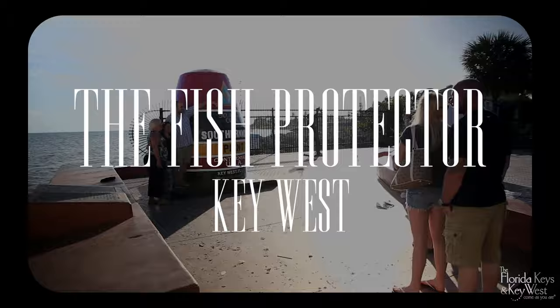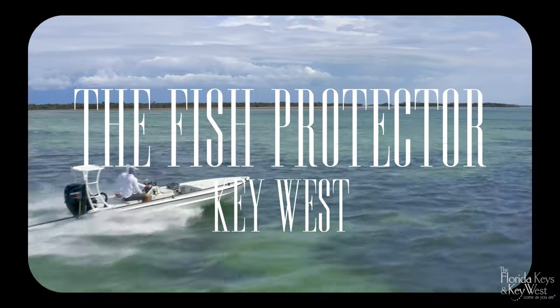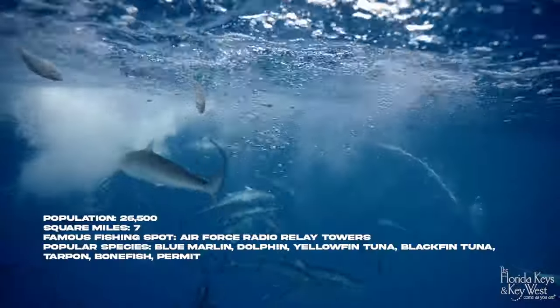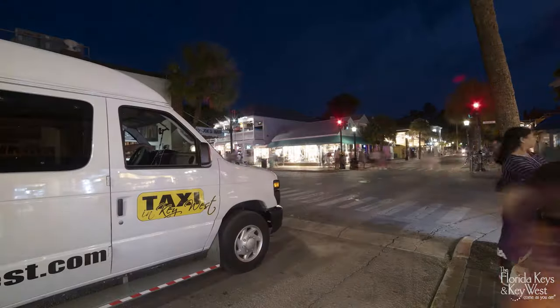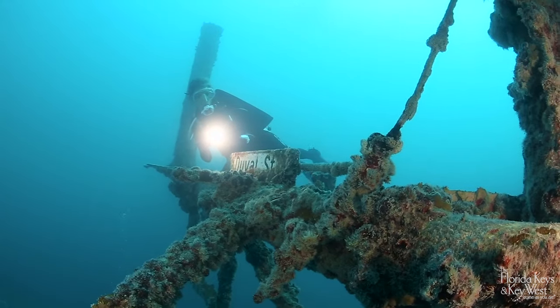Key West, a destination that bills itself as close to perfect, far from normal. It's a seven square mile isle located closer to Cuba than Miami, blessed with a seascape that rivals any exotic locale around the world. In 2022, visitors spent a total of 24 million days in the Florida Keys, and Key West is the main attraction.